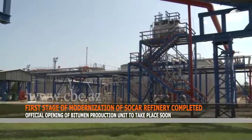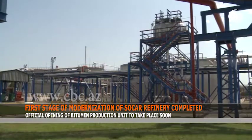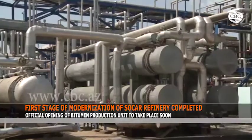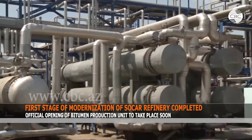The first stage of modernization also included the construction of a liquefied gas loading terminal and the preparation of construction sites for new installations. One of them is the installation of primary oil refining from the territory of the former Soka refinery Aznep-Yag.